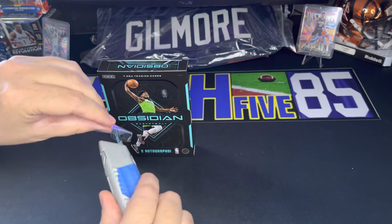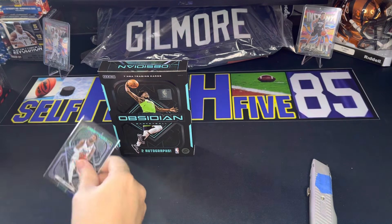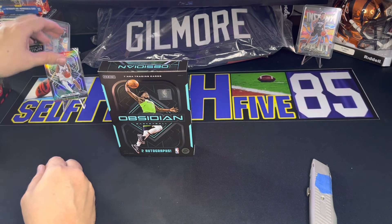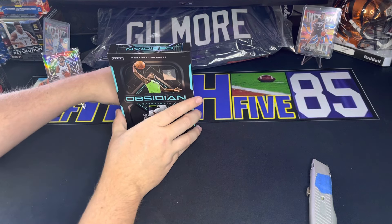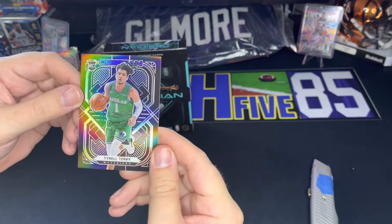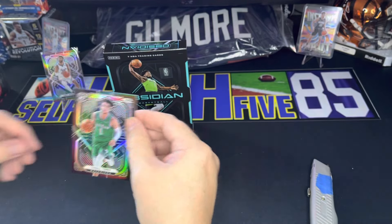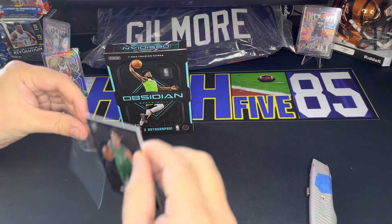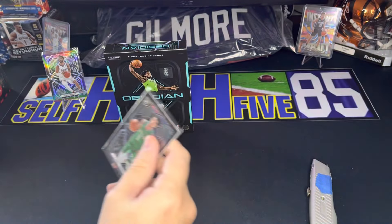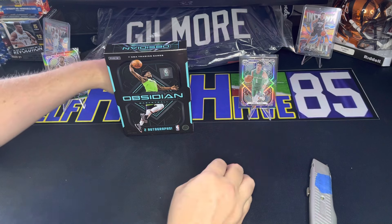I should have prepared some sleeves beforehand, but I'll go ahead and stick him in there. First one — Jamal Murray. We'll go to the next one, and that is a rookie, Tyrell Terry. I don't know anything about Tyrell Terry for the Dallas Mavericks — I don't know if he's doing good this year or if he's somebody to watch, but I'll definitely have to keep an eye on him. Rookie base and veteran base covered.